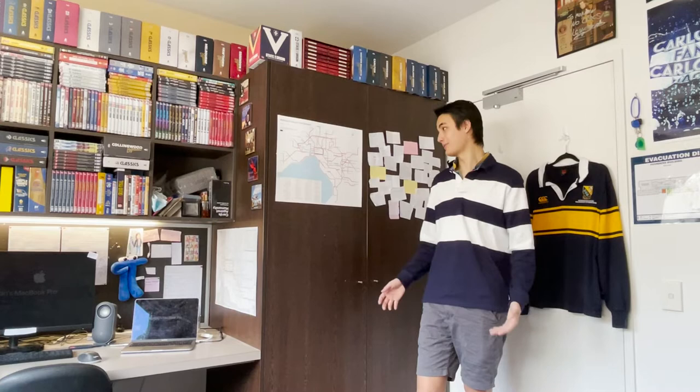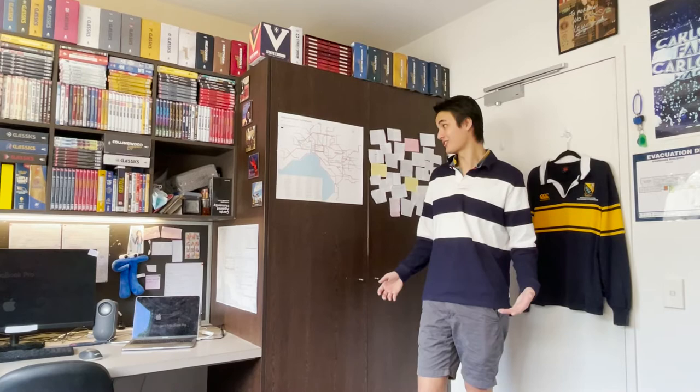Right now I'm studying spatial systems at the University of Melbourne, which is basically the study of maps. As you can see, I have a lot of maps in my room and I'm a huge map nerd. I use maps like this every day to plan my day and work out how I'm going to get to where I need to go.